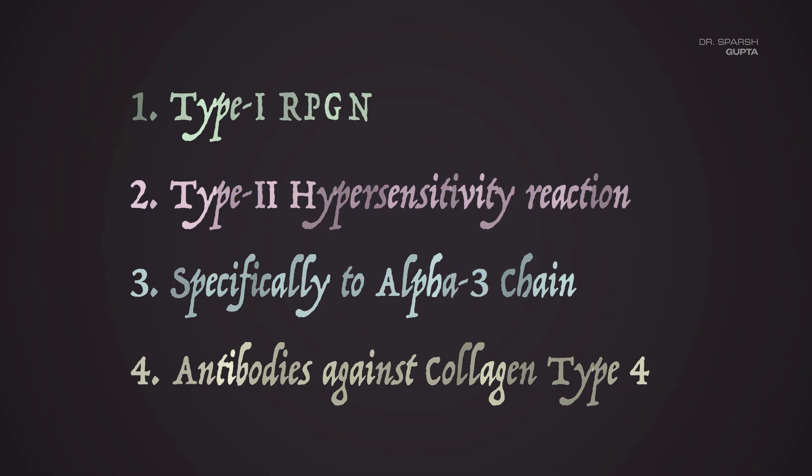What is the type of RPGN or crescentic glomerulonephritis seen in these patients? That is type 1 RPGN. So we simply remember Goodpasture syndrome by the rule of one to four: type 4 collagen is involved, alpha-3 chain is what is affected, it is a type 2 hypersensitivity reaction, and it can result in renal failure because of type 1 RPGN.